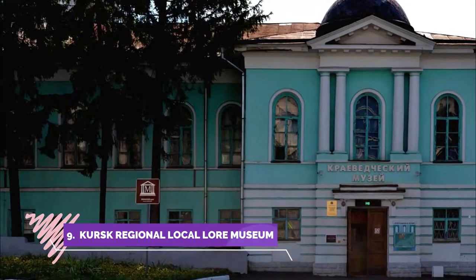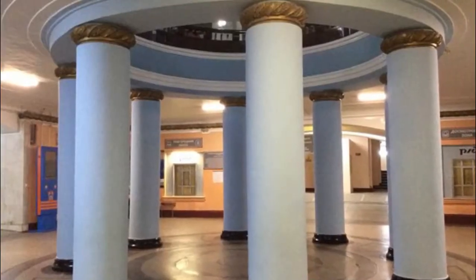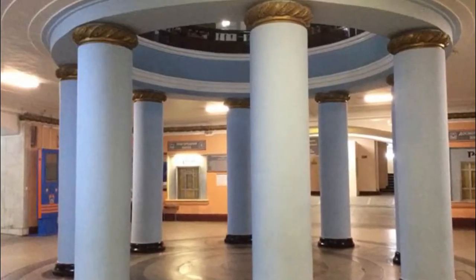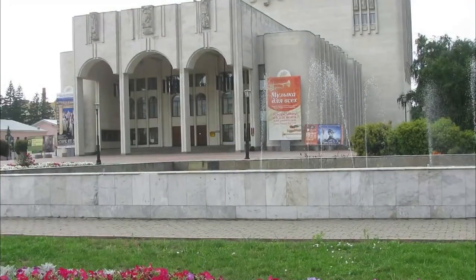Number nine: Kursk Regional Local Lore Museum. I may be biased because I love to see historical museums, including provincial ones. In this one you may not find gems, but the exhibition is educational and some local objects of interest are presented.